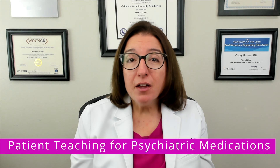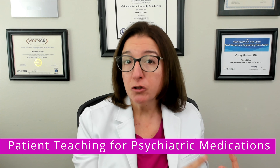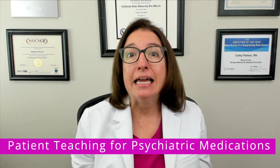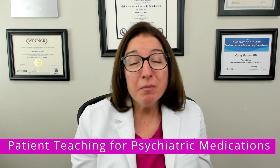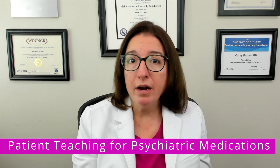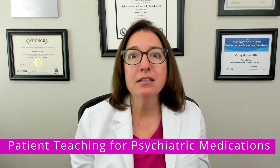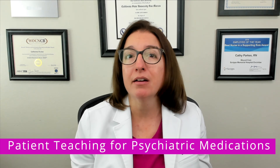The patient should notify their provider of any herbal supplements, over-the-counter medications, or prescription medications they are taking, because several of the mental health medications we'll be talking about interact with other medications and supplements, and some of these interactions can be life-threatening. The patient should also be made aware that it can take several weeks to feel the full effects of a medication, so they should not expect immediate results for most of the mental health medications.